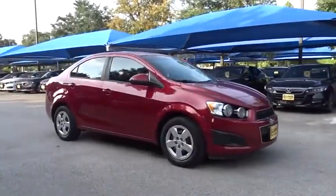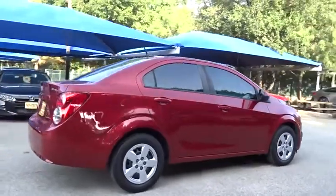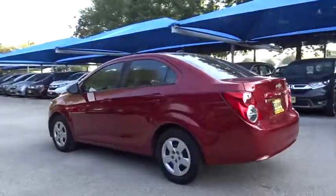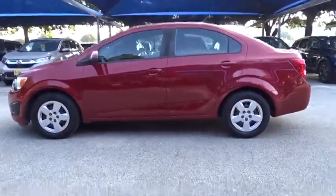Looking for the right vehicle? Check out the 2013 Chevrolet Sonic. The taut, strong body lines and powerful stance of the Chevy Sonic allude to the power you'll find under its hood. Throw a little extra power into the mix with the available turbocharged engine.